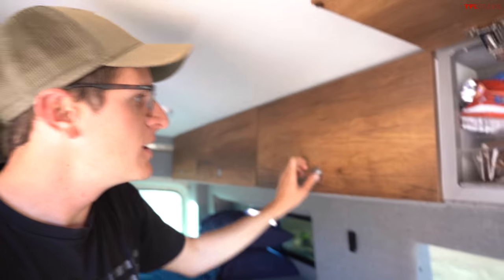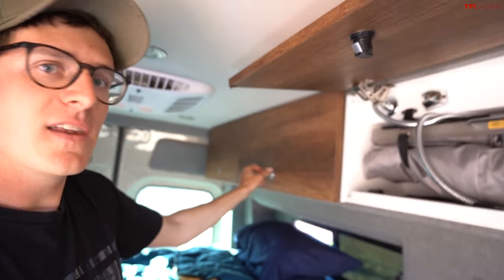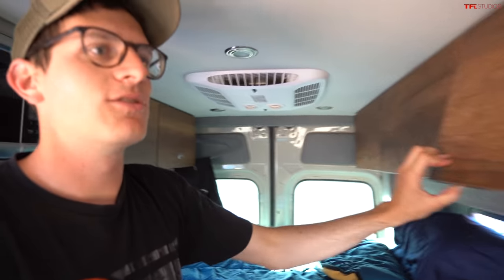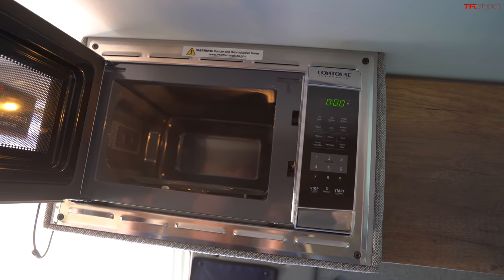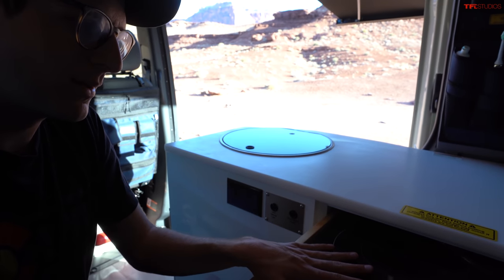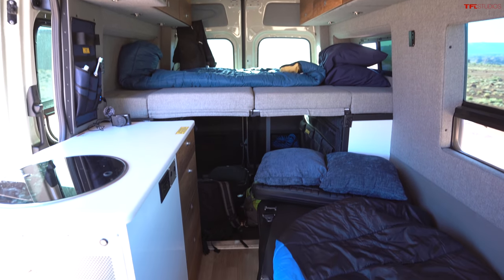This cabinet is being used as a pantry. Here we've got storage for the indoor shower, and some additional places to hide all your goodies as you drive along. Behind me there's a microwave, which is pretty handy. Pull this out - we've got an induction cooktop, great for getting meals ready when you're out on the trail.